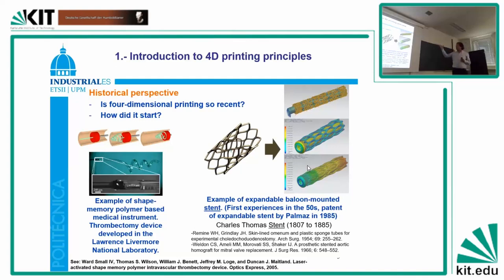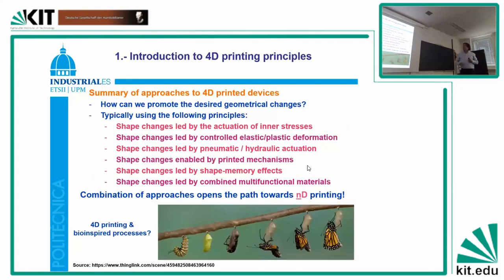A stent is this kind of spring: you close it down, introduce it inside an artery, and then it expands to promote blood flow. There are different ways of promoting this 4D printing — printing objects that change their shape.